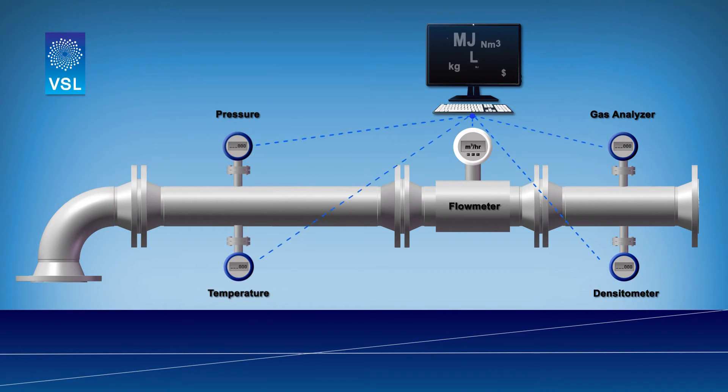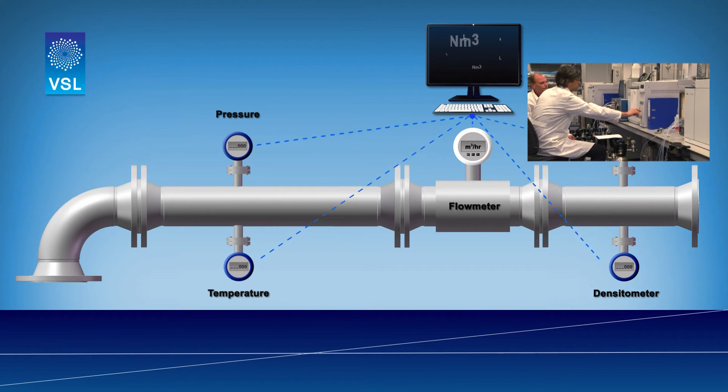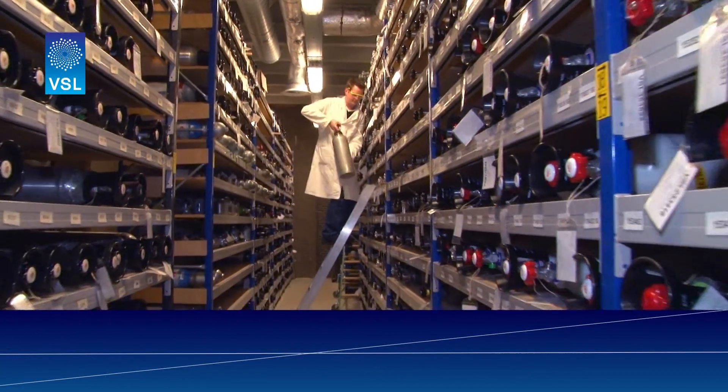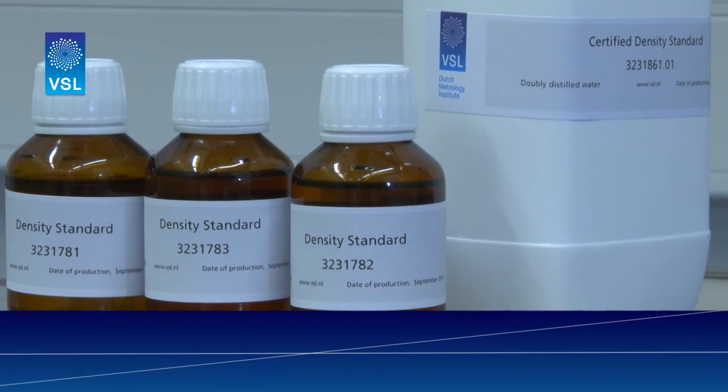VSL can offer you this metrological review service and can calibrate many of your instruments, or analyze your liquids and gases in your system — like flow meters, gas analyzers, temperature and pressure sensors, density and viscosity, and flow computers. VSL can also provide you with reference materials like certified gas mixtures and certified liquids for density and viscosity.